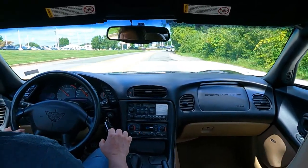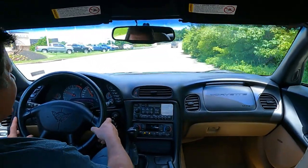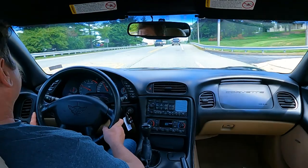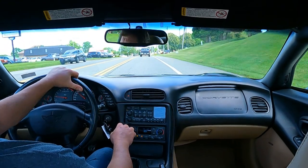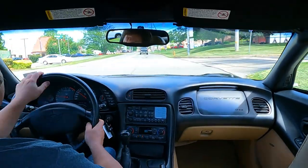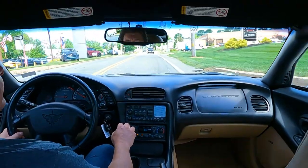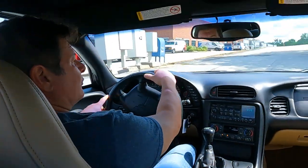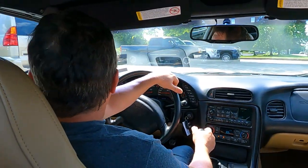It doesn't need anything and it's a great color combination. It should make somebody a great driver for many, many more years. Give us a call and let us know if you're interested — we take trades. Ask for Ed Kavetsky or myself. If you're looking for a good C5, this is a great entry-level Corvette for the first-time buyer. You really just can't go wrong with a good C5 at this point. Thanks for watching.